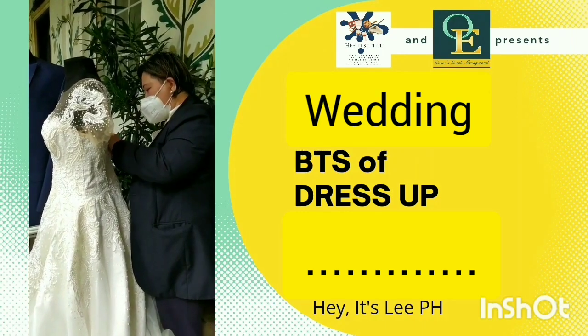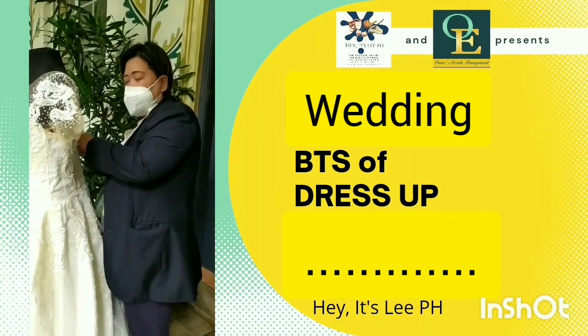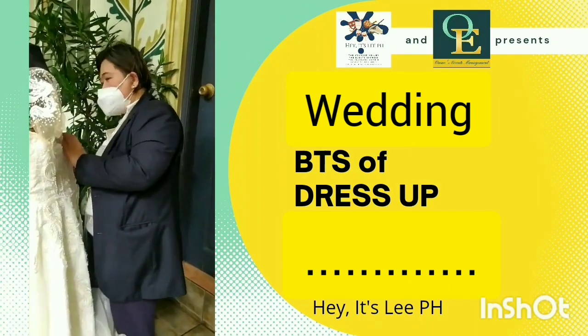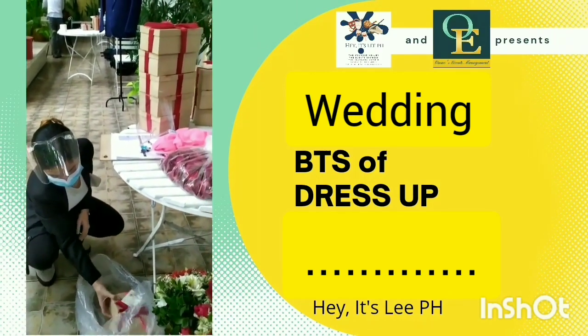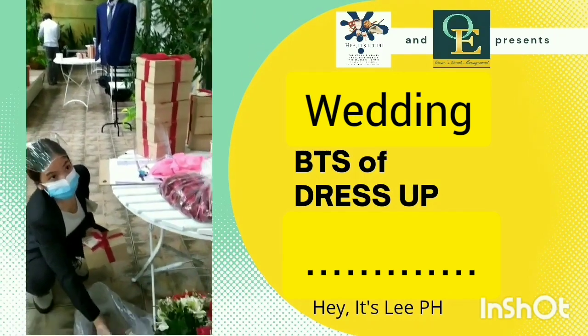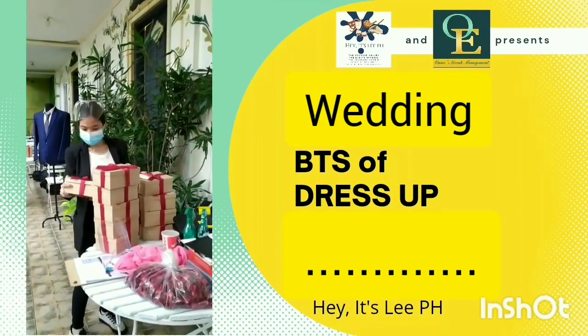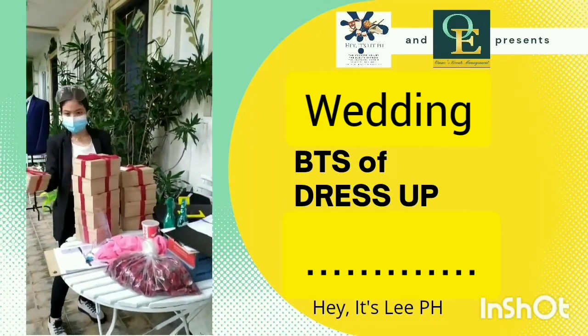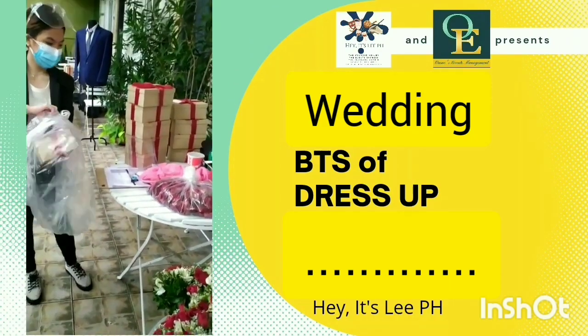The mannequin form is from Wince Events. We're the ones who bring it to the dress-up venue — it's free use from us. So that's part of what the coordinator does: fix the gown on the mannequin. Here's our reception coordinator Gaya, doing some preparation for the bridesmaids' gifts.